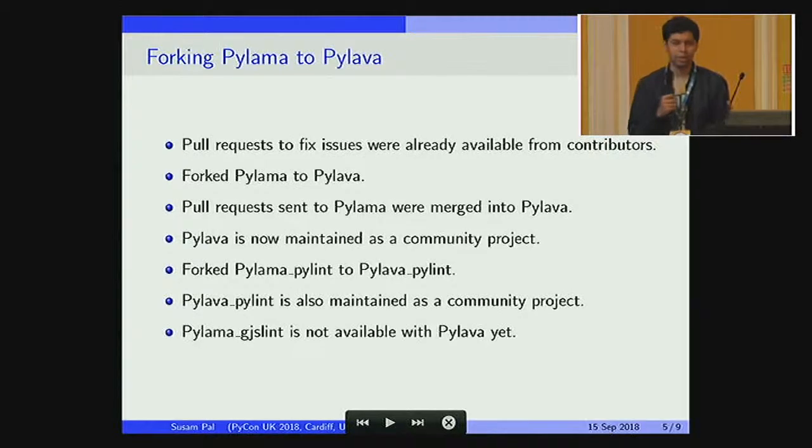The solution, of course, is quite simple — you just rename that module to a different name, which we eventually did. When Pylama broke for us, I started exploring what we could do to fix the situation, because Pylama had become an unmaintained project. The author was not taking pull requests anymore, but there were pull requests to fix this issue and a couple of others. So I took it upon myself to fork Pylama, took all those pull requests and merged them, and invited the existing contributors to come join as collaborators so we can maintain this project as a community together.